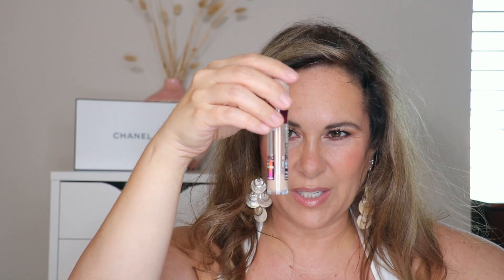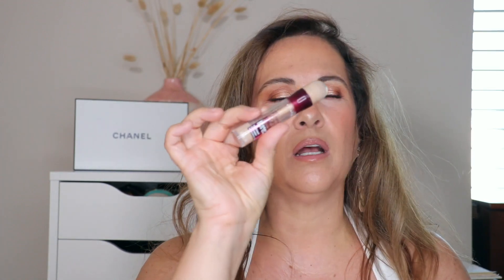Moving on to concealers — tricky! The love of my life that I found recently is the MAC Studio Fix 24 Hour Smooth Concealer. I adore this concealer — of all the concealers I've tried, this is probably the best: least creasing, least caking. And of course, who can say anything bad about the Maybelline Age Rewind? I have this in light pale, fair, and neutralizer.